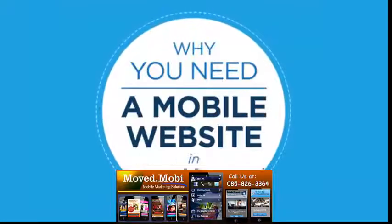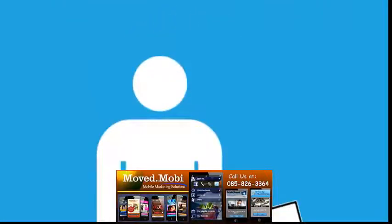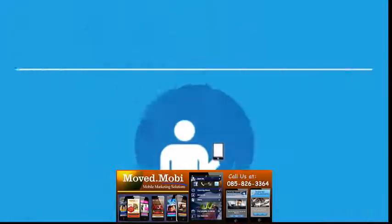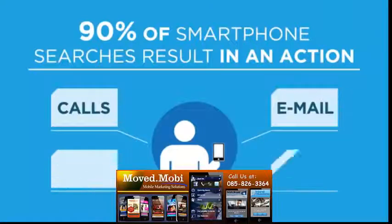Why you need a mobile website in 90 seconds. Your customers love their smartphones. Why? They're convenient and always around. And they use mobile websites when they want to take action.